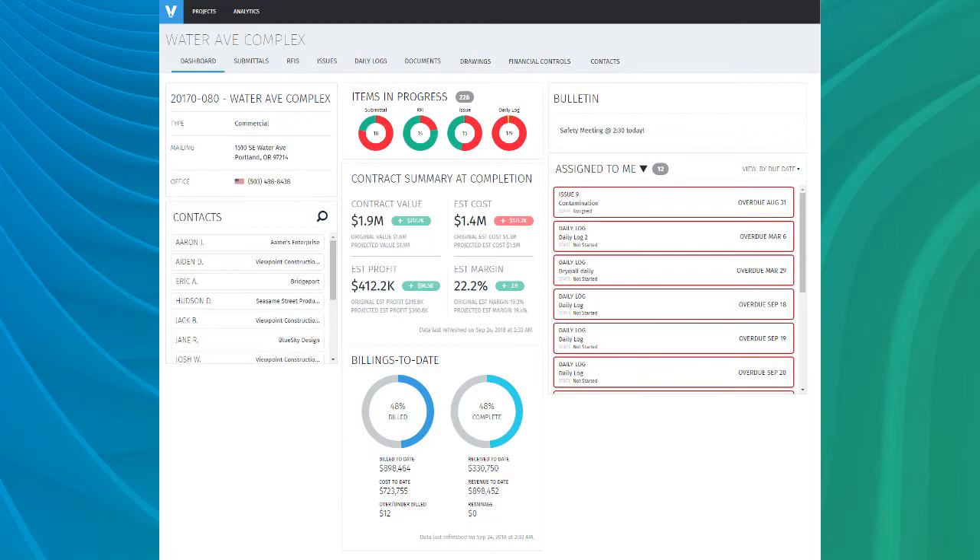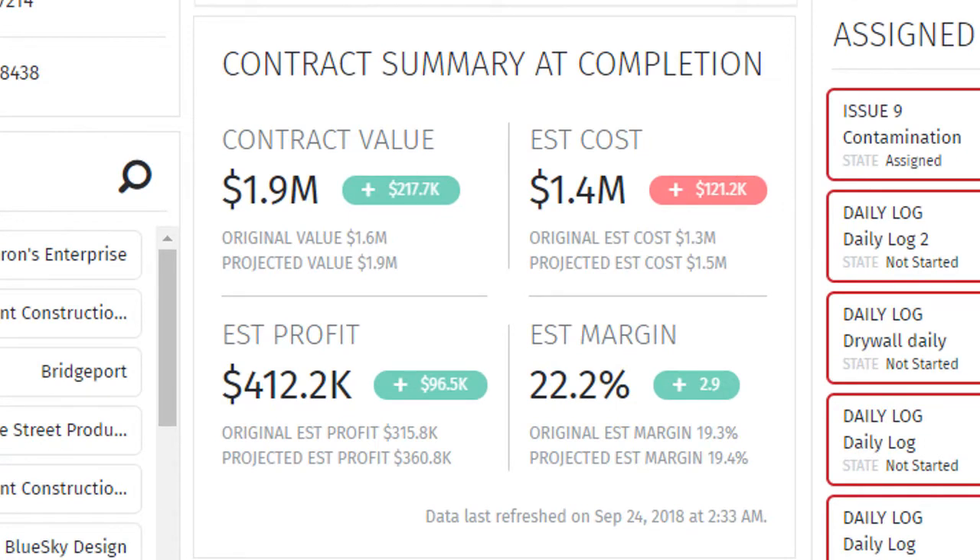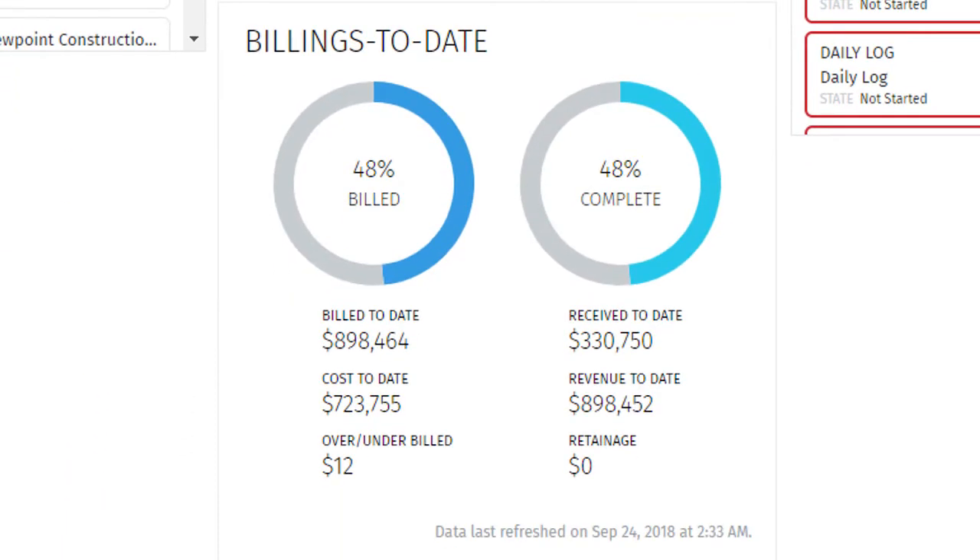Operational reporting provides timely information for current projects to aid tactical day-to-day decision making. Project Summary at Complete provides job costs so project managers know how much they've completed to date as well as job cost. Billing to date shows how much they've billed, actual costs, and percentage to complete to date.